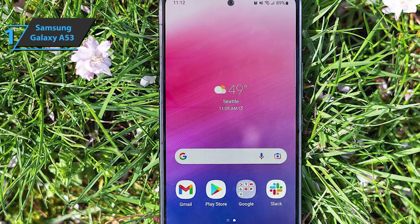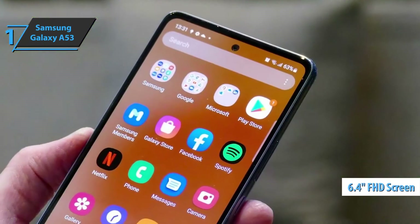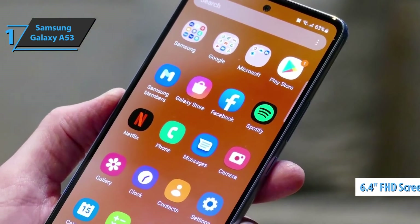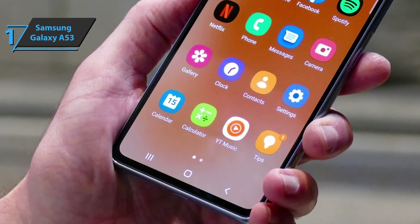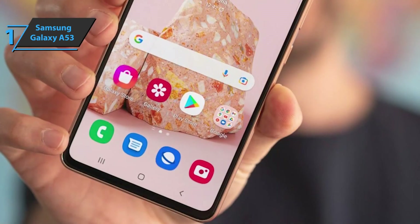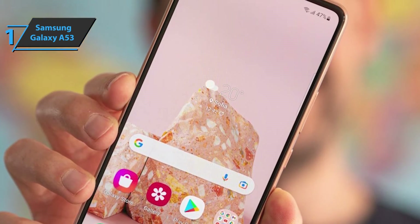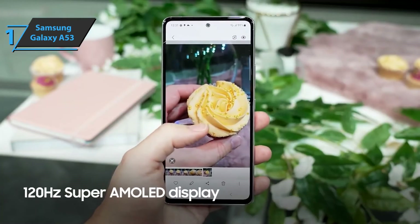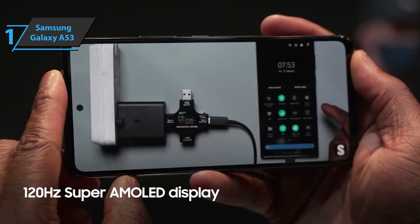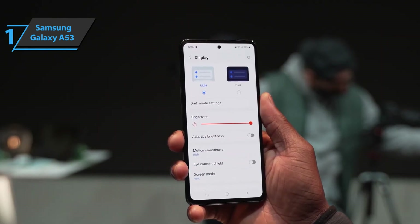The front of the Samsung Galaxy A53 is occupied by a 6.4-inch Super AMOLED panel, very similar to the one in the Galaxy A52 5G, with Full HD Plus resolution, a 120Hz refresh rate, and a slot for the selfie camera in the upper section. Color reproduction is pretty good, maximum brightness is 800 nits, and the sharpness and viewing angles are still great for a screen of this class. The screen is therefore one of the advantages of the device.